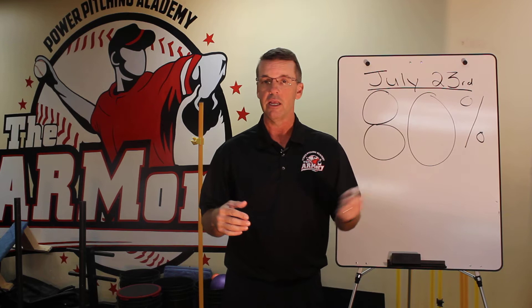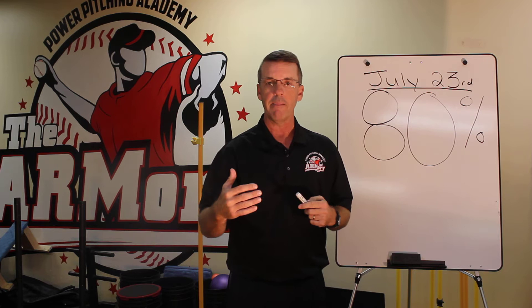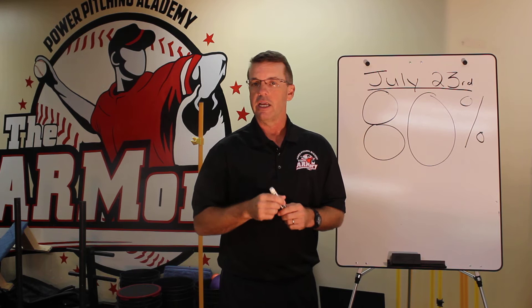It's called Effective Velocity. It was taught by a guy named Perry Husband, a brilliant guy out in California. I've trimmed it down and made it really user friendly and easy to apply. If you come here on the 23rd at 7 p.m., you'll learn all about it.